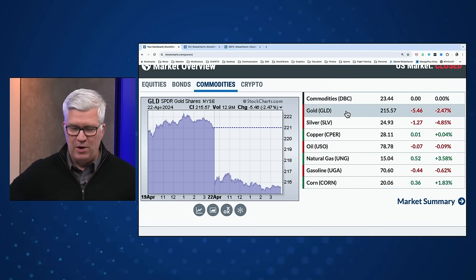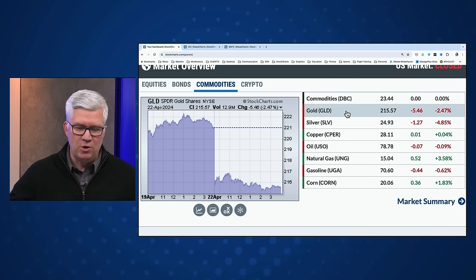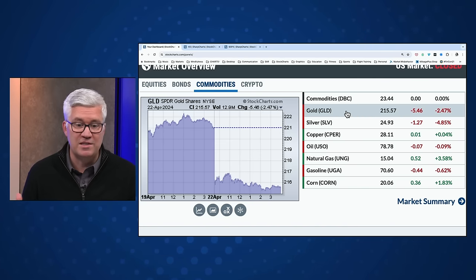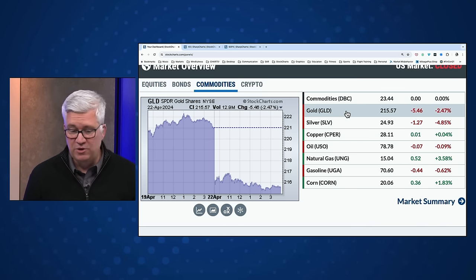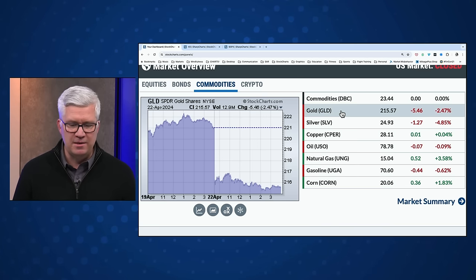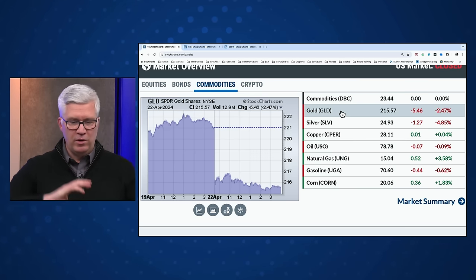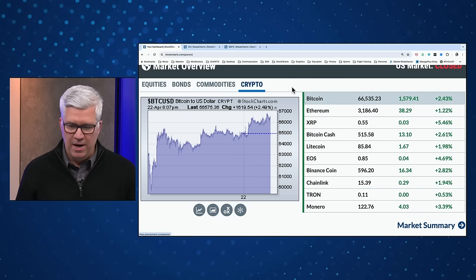Quite a bit of movement in the commodity space. We've been talking about that resurgence in commodities. On Thursday's show, we had a great conversation with Tyler Wood of GoNoGoCharts about the resurgence of the commodity space — how a lot of commodity-related ETFs had rotated from underperforming to outperforming using their methodology. Today, a counter move to that: gold actually moving lower, the GLD down 2.5%, silver almost 5% lower. Copper holding steady, crude oil not much difference. Precious metals in particular rotating to the downside. Growth stocks had a nice countertrend move higher today while precious metals had a countertrend move lower — I'm wondering if this is mean reversion before we go back to that initial acceleration.